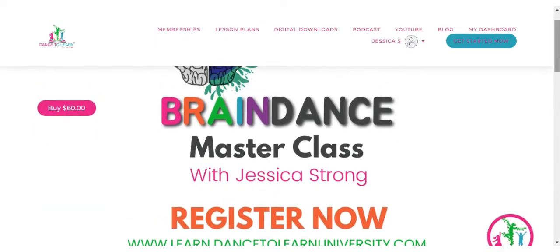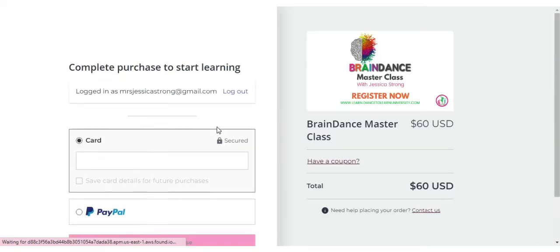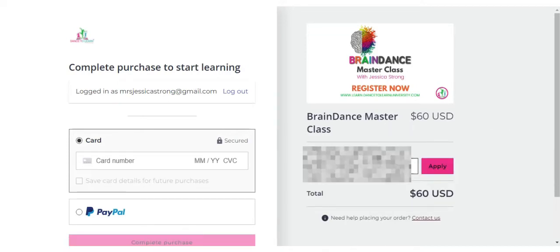There's one more amazing benefit of becoming a Dance to Learn member. As a member, you receive a members-only discount code to use for the purchase of any lesson plans, master classes, or certifications not currently included in your membership.